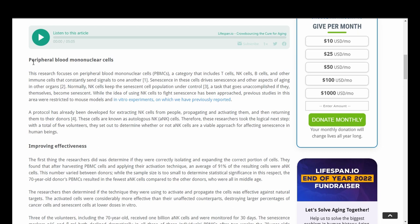While the idea of using NK cells to fight senescence has been approached, previous studies in this area were restricted to mouse models and in vitro experiments. A protocol has already been developed for extracting NK cells from people, propagating and activating them, and then returning them to their donors. These cells are known as autologous NK cells. These researchers took the logical next step with a total of five volunteers, setting out to determine whether these activated NK cells, or ANK cells, are a viable approach for affecting senescence in human beings.